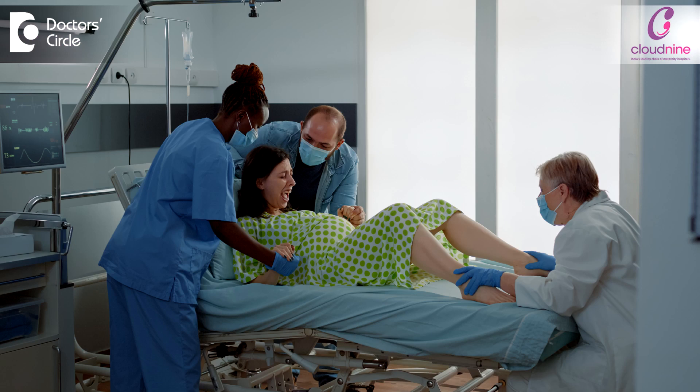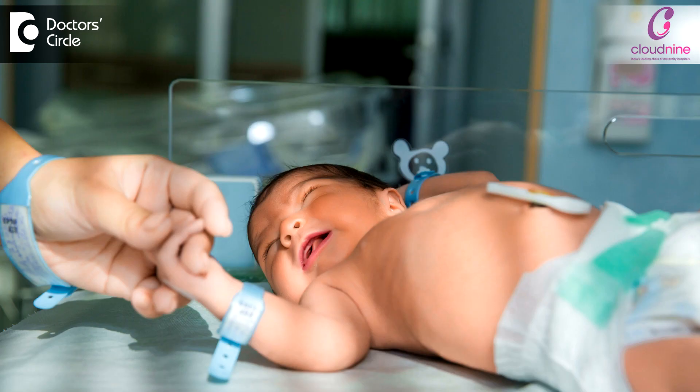The newborn can get infected with COVID in three modes: before birth, during birth, or after birth — what we call in medical terms intrauterine infection, intrapartum (during the time of birth), or postpartum (after the delivery).